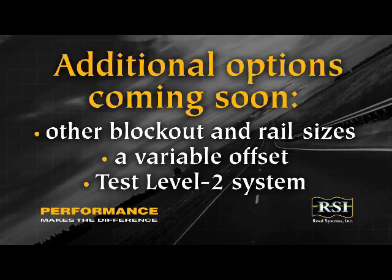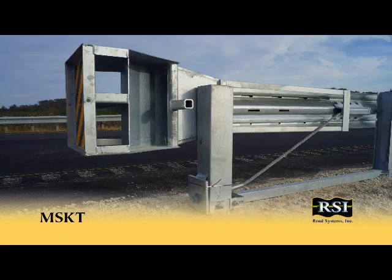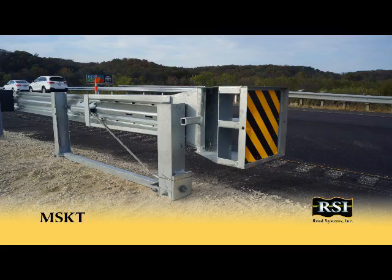Additional options, such as other blockout and rail sizes, a variable offset, and a test level 2 system are expected to be available soon. Please contact RSI for more information about the MSKT from Road Systems, Inc.